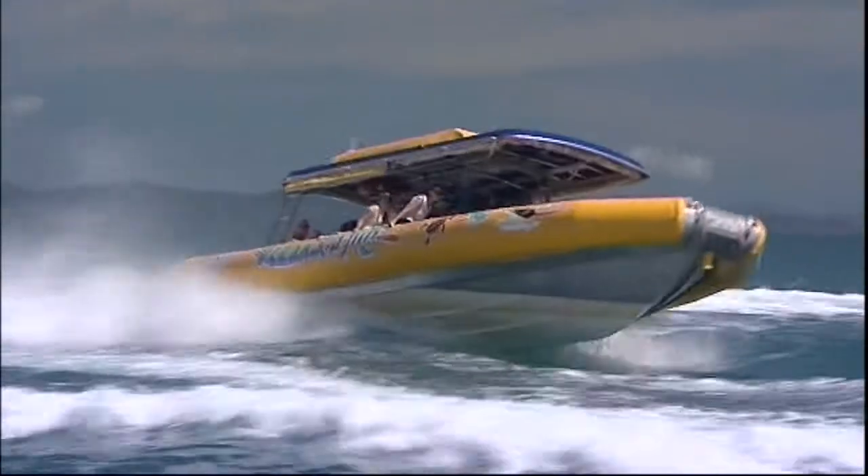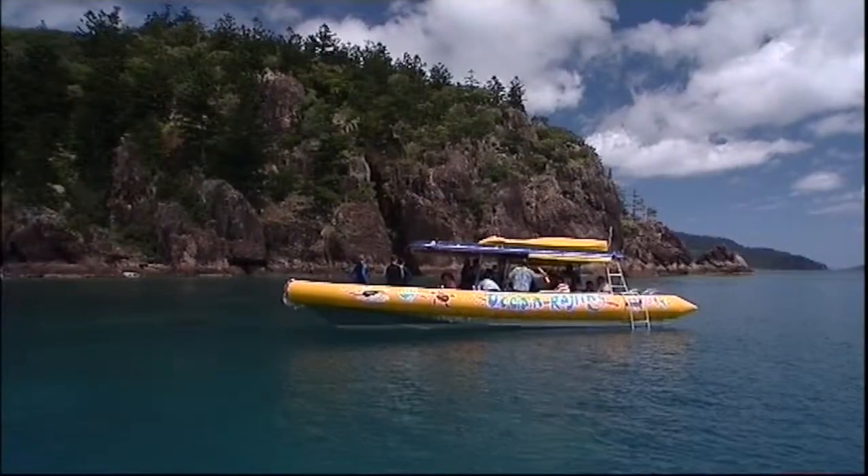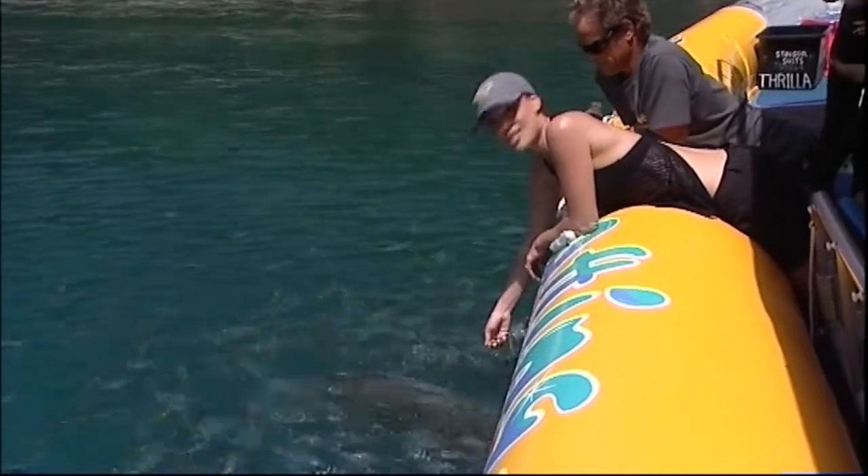As fun as it looks, and trust me, it is, the day's best bits are actually when the throttle is pulled right back. Out of all the bays in the Whitsunday Islands, this is one of my favourite. The fish life never disappoints.